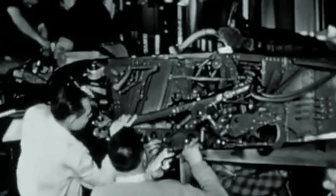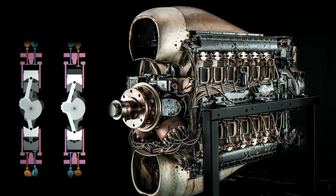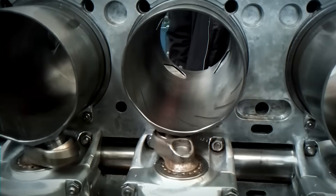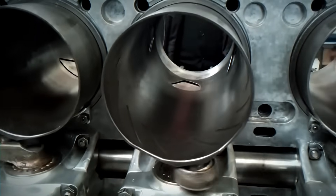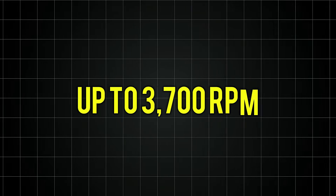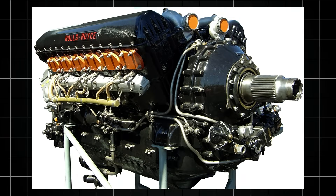The sleeve valve system was the Sabre's revolutionary heart and its Achilles heel. Instead of traditional poppet valves with springs and camshafts, each cylinder contained a sliding sleeve that rotated and reciprocated between the piston and cylinder wall. This sleeve had carefully machined ports that aligned with intake and exhaust passages at precise moments. The design allowed the engine to breathe at speeds that would have destroyed conventional valve trains — up to 3,700 RPM, unheard of for such a large engine. But this complexity came at a price: the Sabre contained over 3,000 individual parts, compared to the Merlin's 1,600.